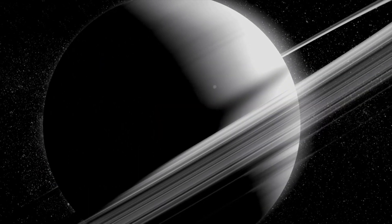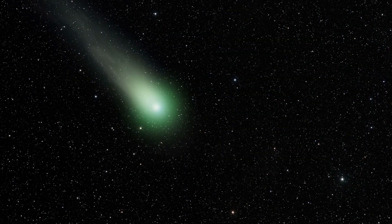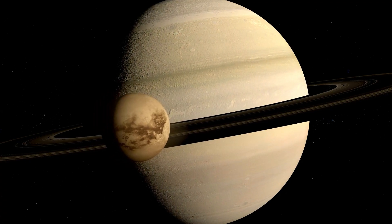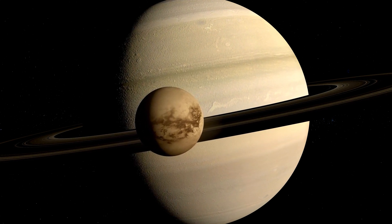Saturn's rings are mostly composed of ice, some of which may have originated from comets, which are likewise mostly composed of ice. If the moons are large enough, their gravity can throw ice out of a planet's orbit, or shift the ice's orbit sufficiently to crash with the moons.